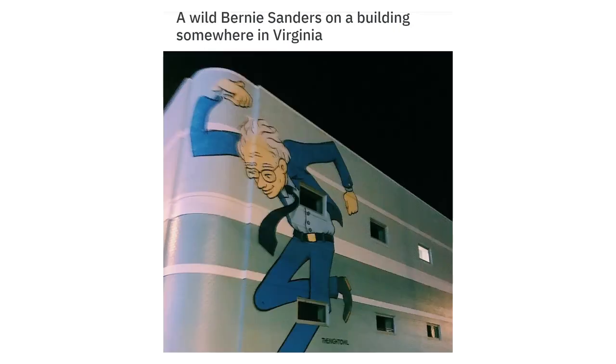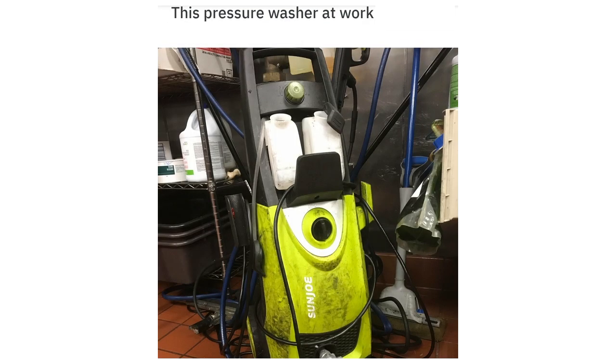A wild Bernie Sanders on a building somewhere in Virginia. This pressure washer at work looks like Mike Wasowski.